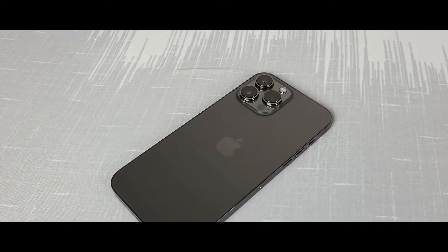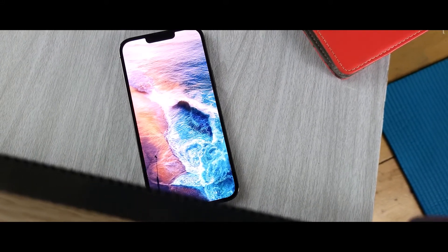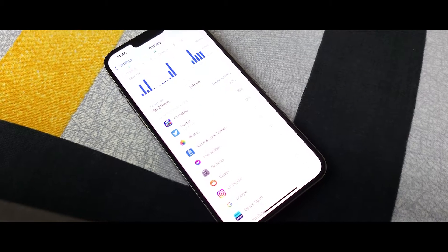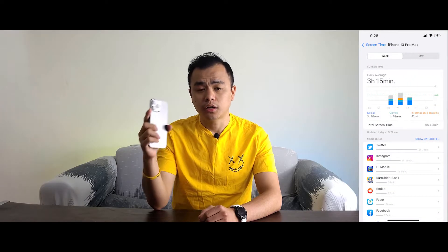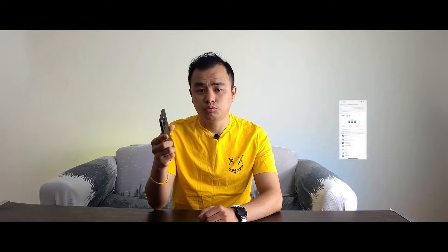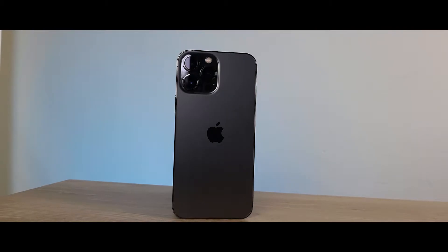That brings me to the battery. The 4350mAh battery is just insane. There have been multiple occasions where I've been able to use the phone for almost two days on a single charge. This phone is consistently giving me around nine and a half hours of screen-on time, which is absolutely crazy. That's why there was no need for Apple to take such an aggressive approach with the refresh rate — and if we really want to save some battery, we can manually switch the refresh back to 60Hz.